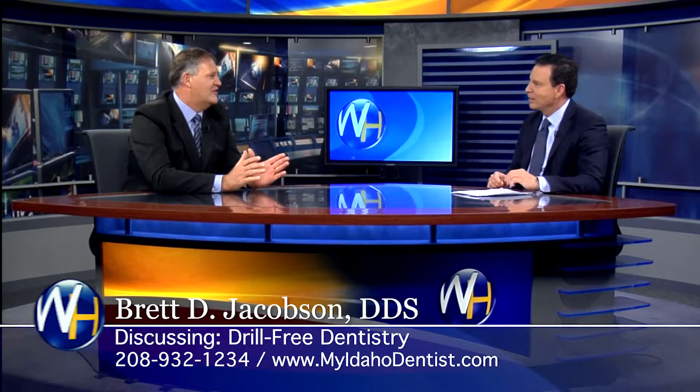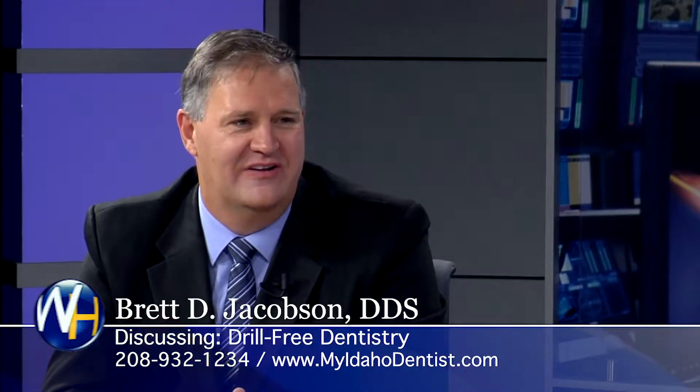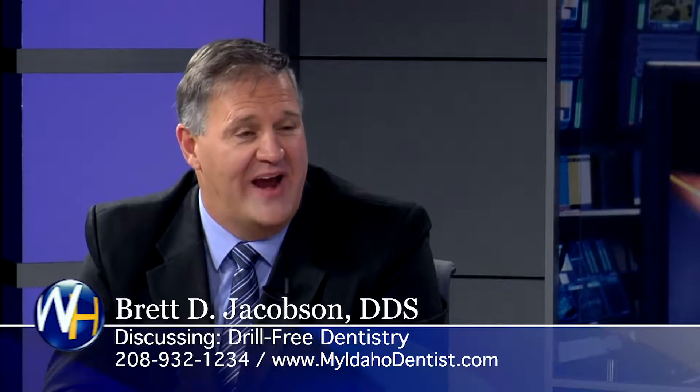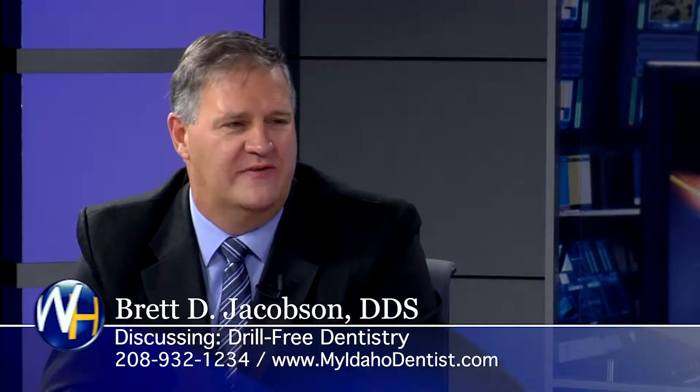So no drills in your office. The Solea laser is one of the greatest inventions in dentistry. Mark my word, in the future more dentists will have them. But right now there's only about 500 to 600 in the world, and we have one in our office in Idaho Falls.